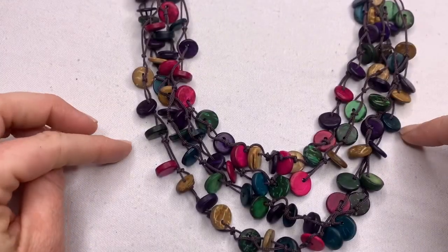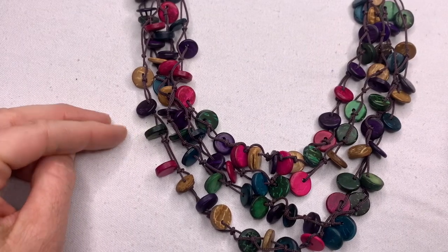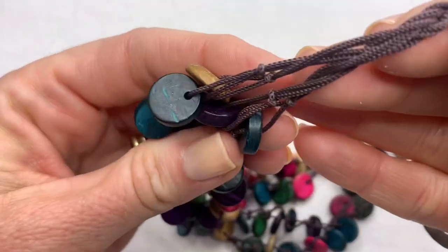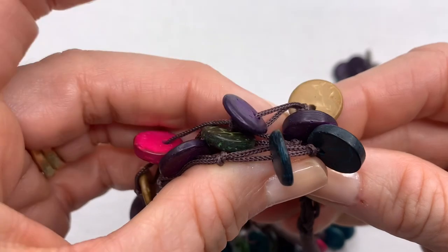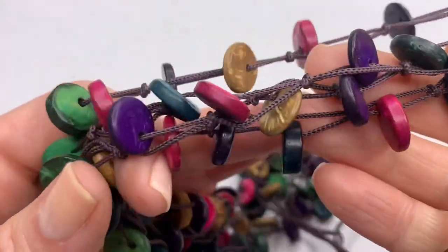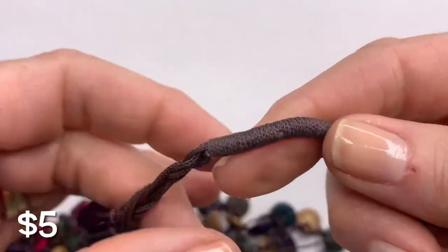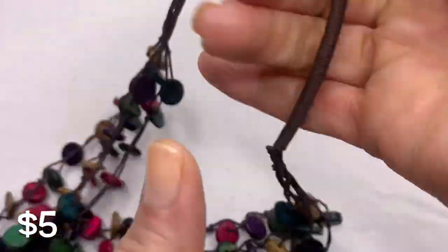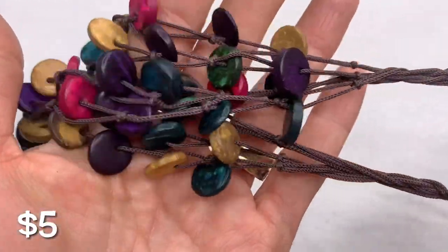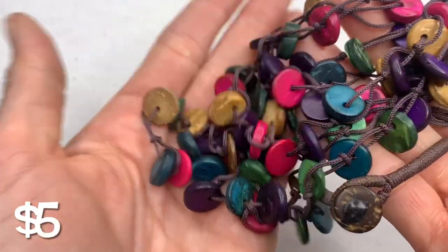Here is a really colorful necklace with what looks like either wood or coconut shell pieces. It kind of has that vintage artisan look.